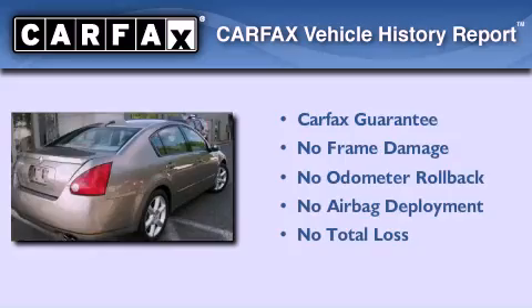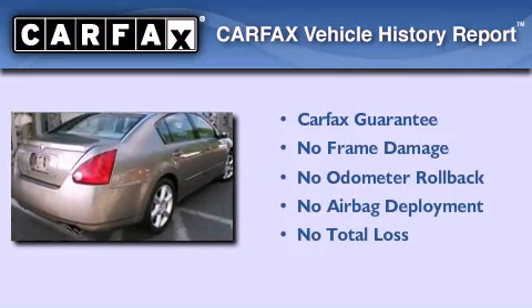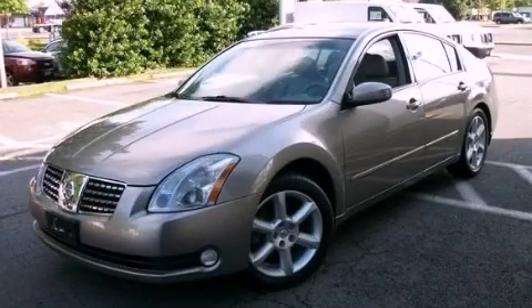Not to mention that this car qualifies for the Carfax Buy Back Guarantee. We invite you to contact us today to learn more about this vehicle.